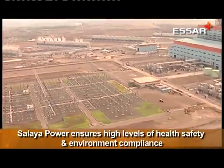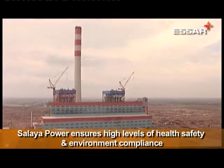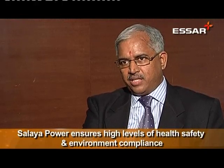The company also takes its safety record very seriously with regular internal and third-party safety audits. At Salaya, we pay utmost attention to safety — safety of the people, safety of the premises, safety of the property. We have empowered various departments in the company to spearhead safety initiatives.